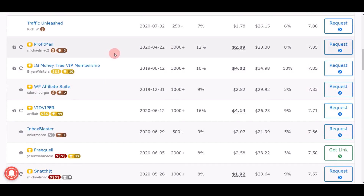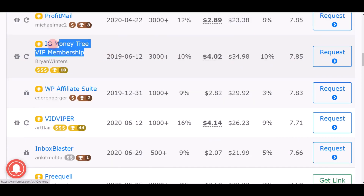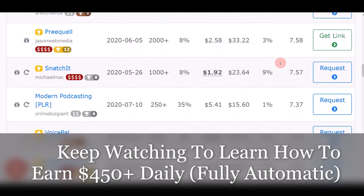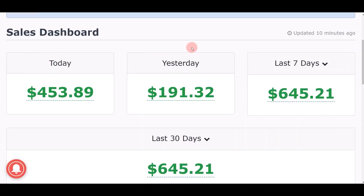Once you click that link you'll come to a page where you can find different offers and products that you can promote and make money online. For example, if you're promoting 'Profit Meal' you can earn $23 per sale. Another example — you can earn $34 per sale on a different product. As you scroll down you can find literally hundreds of different products to promote and earn big commissions online.